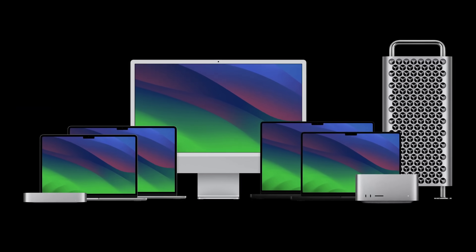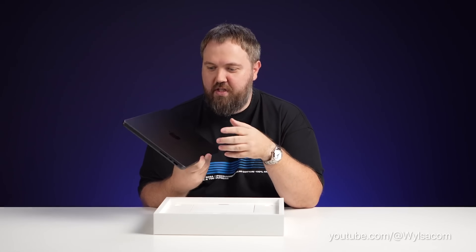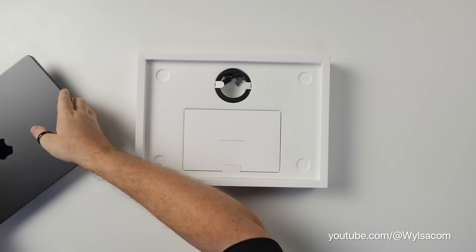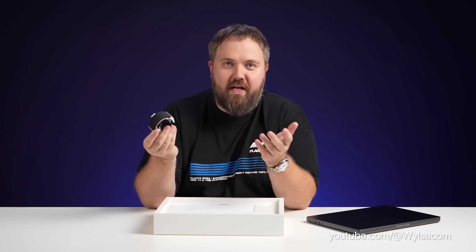An alleged unboxing of the yet-to-be-announced 14-inch MacBook Pro with the M4 chip was just posted on YouTube by Russian channel Willsacom. Of course nothing is official until Apple announces it, but here are the four things that we learned from the unboxing video.